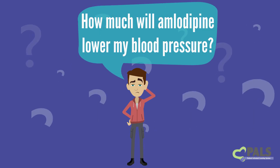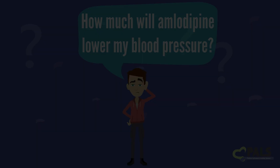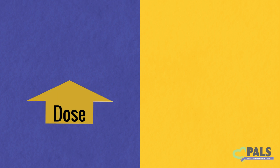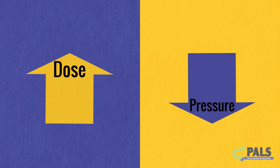How much will amlodipine lower my blood pressure? Amlodipine is effective at lowering blood pressure. The higher the dose, the lower the blood pressure.